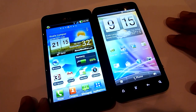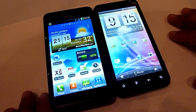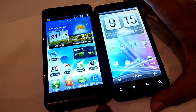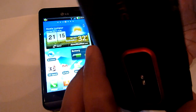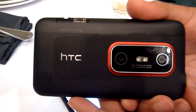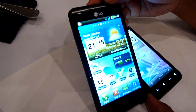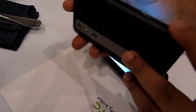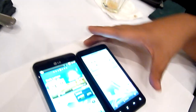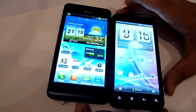Hello everybody, this is SoyaCincha.com and we're still at the HTC EVO 3D launch. We have the EVO 3D with us right now, and next to it is the LG Optimus 3D. We're just going to have a short comparison between the two devices.